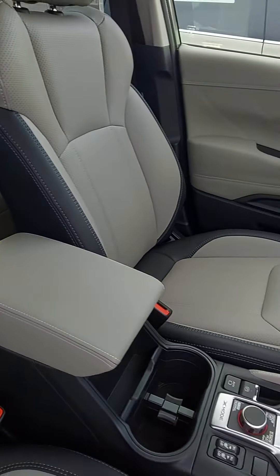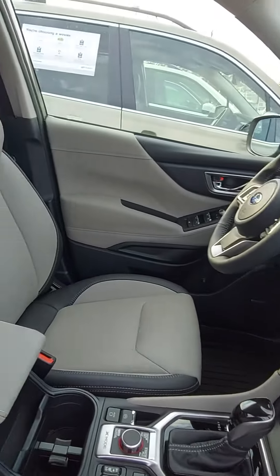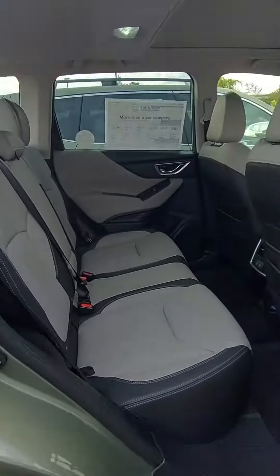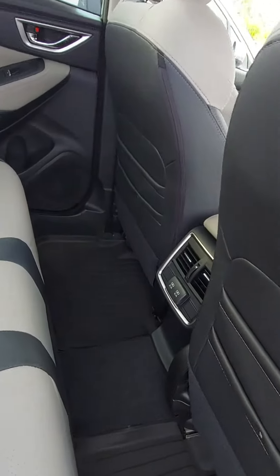Very nice upscale interior. 8-inch touchscreen. This vehicle is very quiet, nice ride. You've got a panoramic sunroof as standard. This is your rear seat area with AC and USBs for your passengers in the back.